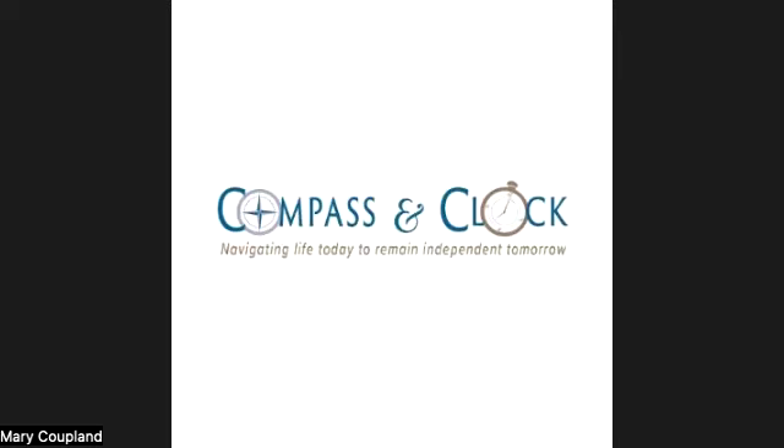Eye conditions which can cause blindness include cataracts, diabetic retinopathy, glaucoma, and age-related macular degeneration, also known as AMD.